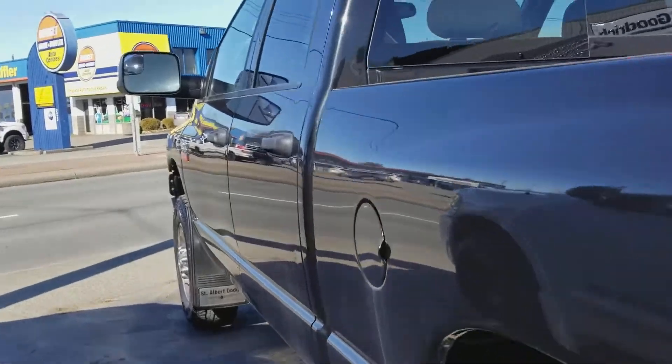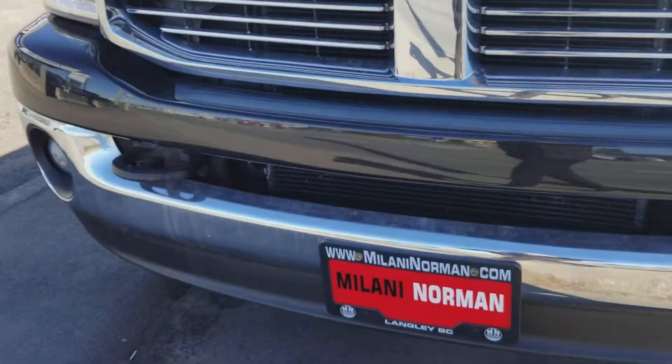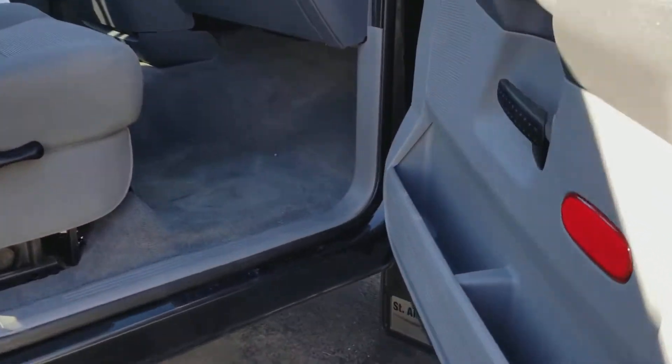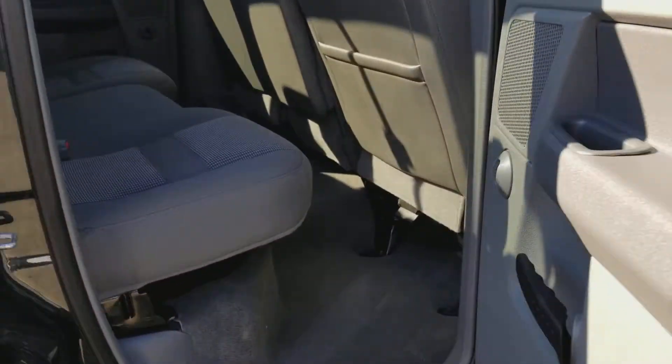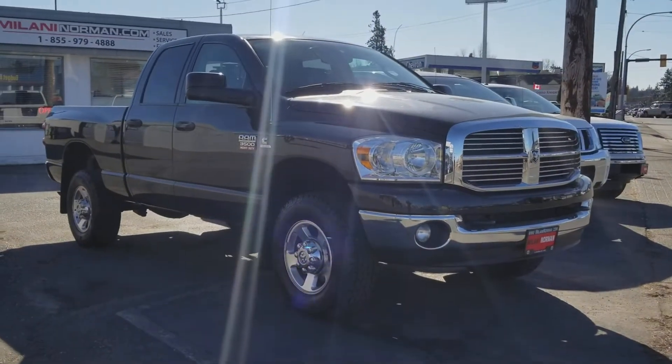What a truck. Move around the vehicle again, I'll show you a little bit more of the inside. There's your walkthrough video on the 2009 Dodge Ram Cummins 3500, 6.7 liter Cummins turbo diesel.